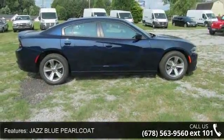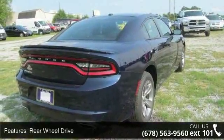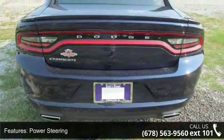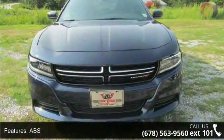Some of the top features included with this vehicle are Jazz Blue Pearl Coat, Rear Wheel Drive, Power Steering, ABS, 4-Wheel Disc Brakes, Brake Assist, Aluminum Wheels, Rear Defrost, Daytime Running Lights, and Automatic Headlights.